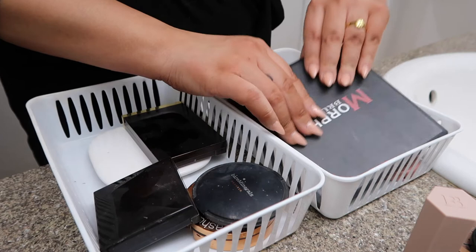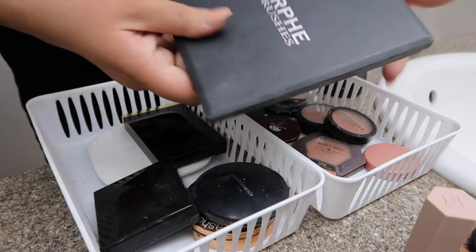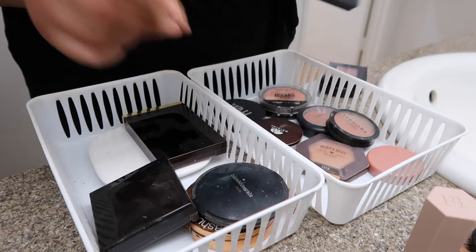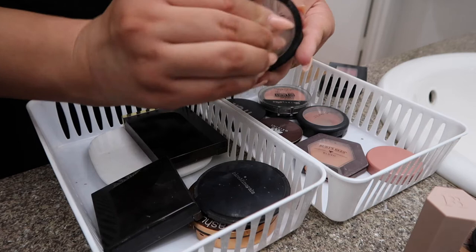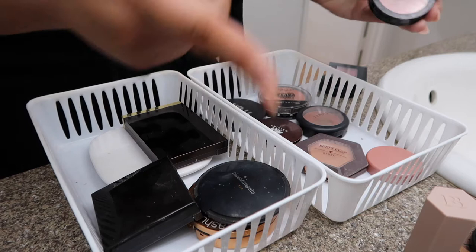Morphe brushes — y'all, this is so old and dusty. I need to get rid of her. I just need to say goodbye. This is the old Morphe packaging. Got to go. This is Sephora's Colorful Collection in Passionate — I believe it was Kylie Jenner's favorite blush, and that's why I got it. I actually love this one, so I'm going to use it until it's gone.